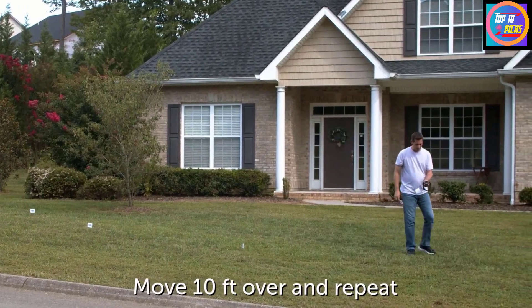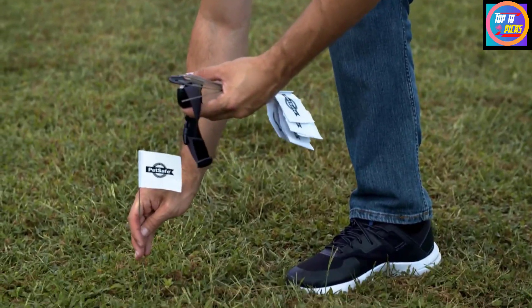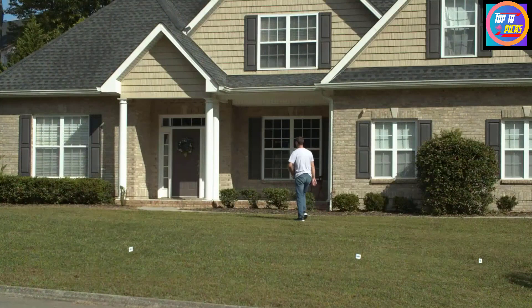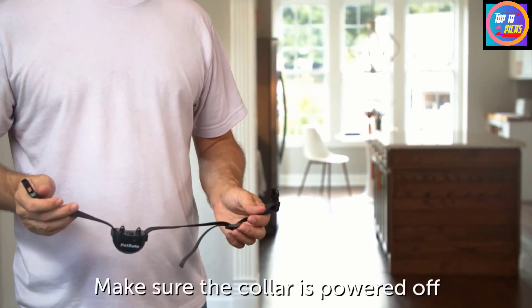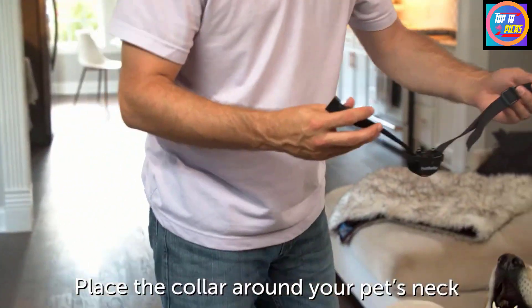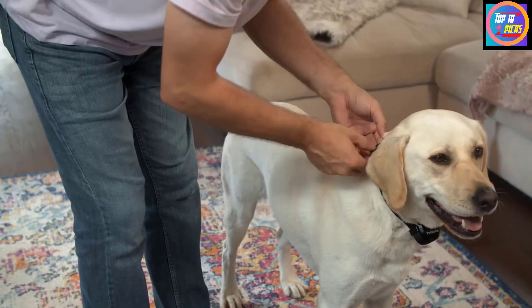The compact and portable design allows you to bring it with you, keeping your pet secure at home or on the go — great for travel, camping, and if you plan to move homes. The collar has five adjustable static correction levels, allowing users to choose the lowest effective level for their dog. If the dog leaves the zone, the system allows static-free re-entry. Additional collars are available online for multiple dogs.